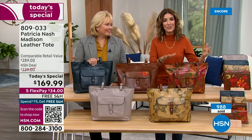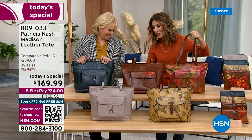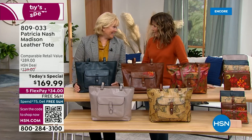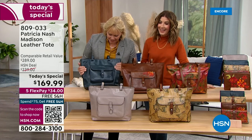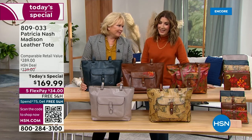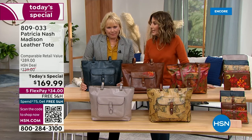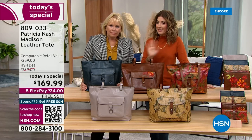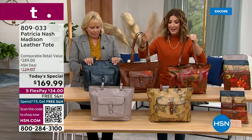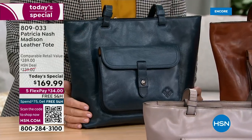Patricia Nash is here — she's the creator, the founder, the CEO of Patricia Nash Designs. You broke away from all those other companies you were designing for and created your own line. Here it is at HSN with an exclusive you can't find anywhere else. This is probably the biggest bag we've done in three years — we've not done a big tote bag as a today's special in three years. This is a day to really think about what you have, what you're carrying.